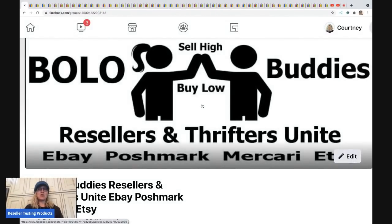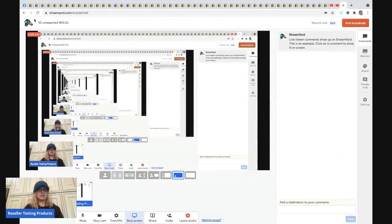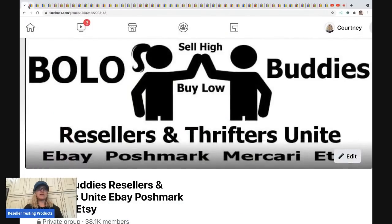The Bolo Buddies Facebook group — if you're not in it, click the link below and join. If people in the group have a bolo that's auction style with a lot of bids, they can message me and I'll share it in the group.